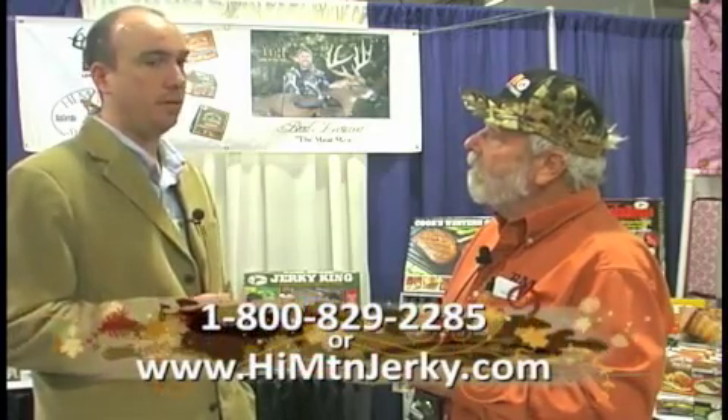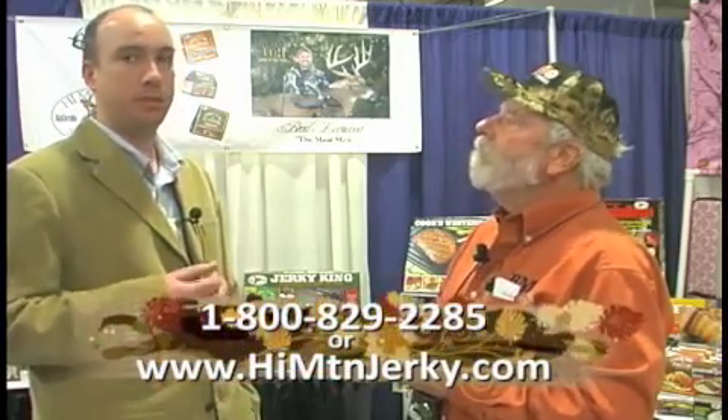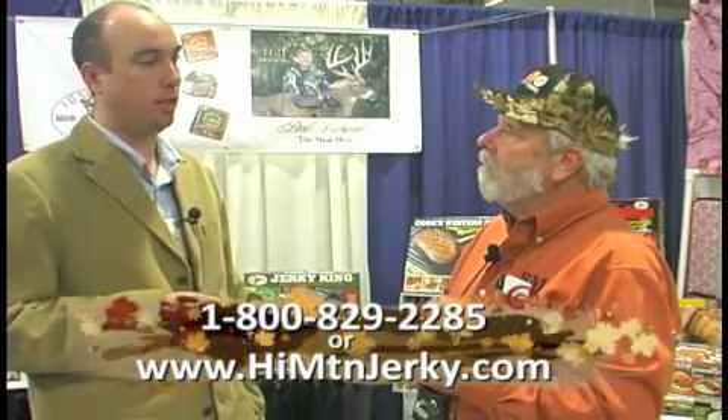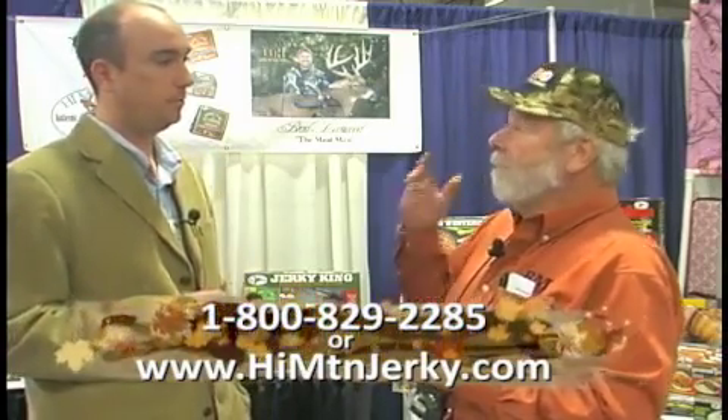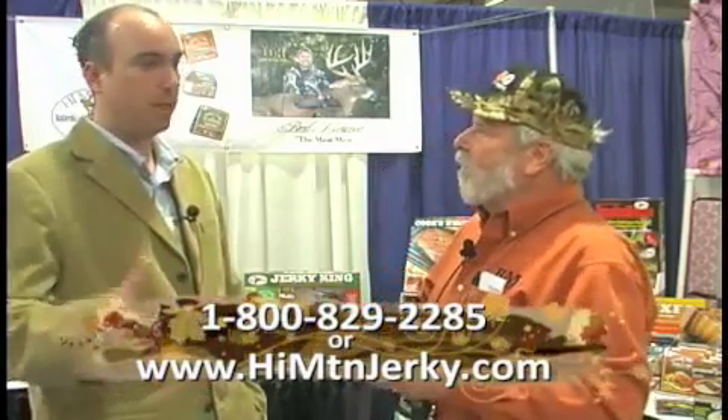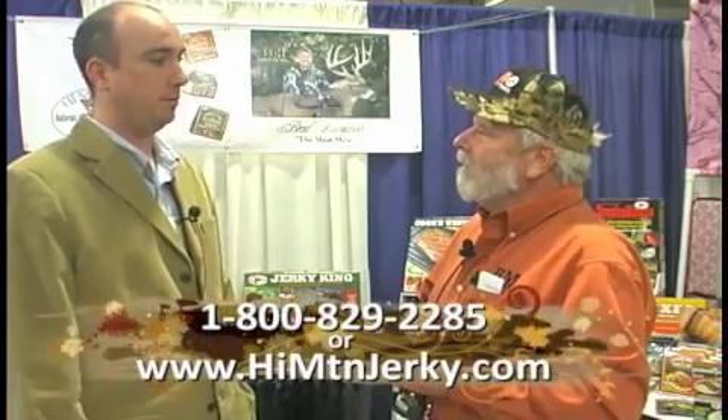Hans, if people want more information — ordering direct, finding dealers, or buying in bulk — how do they get in contact? You can call us on our 800 number, which is 800-829-2285. We also have a website, which is www.himtnjerky.com. If they need to email us, that's right on the website.